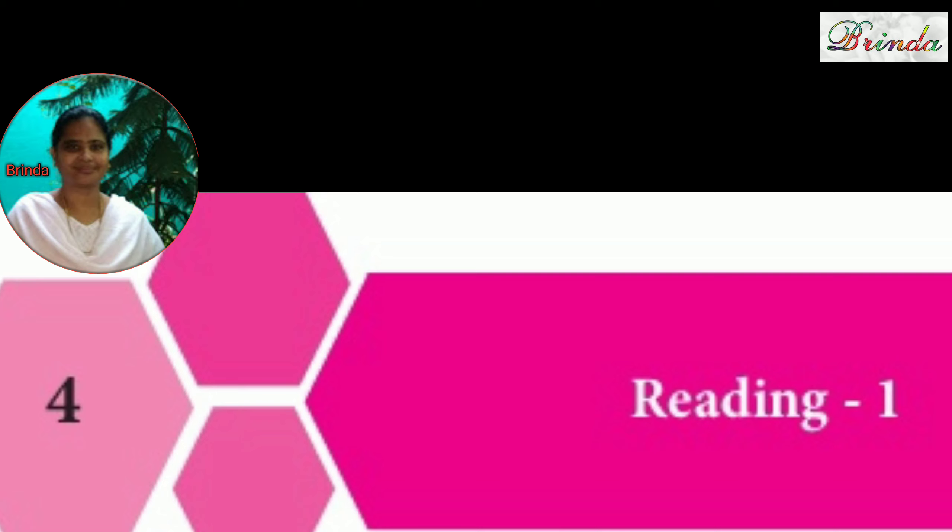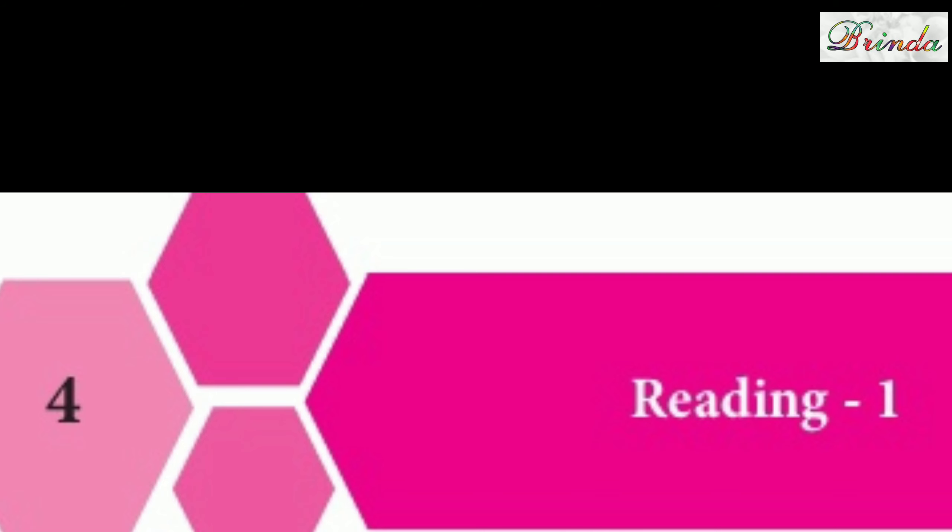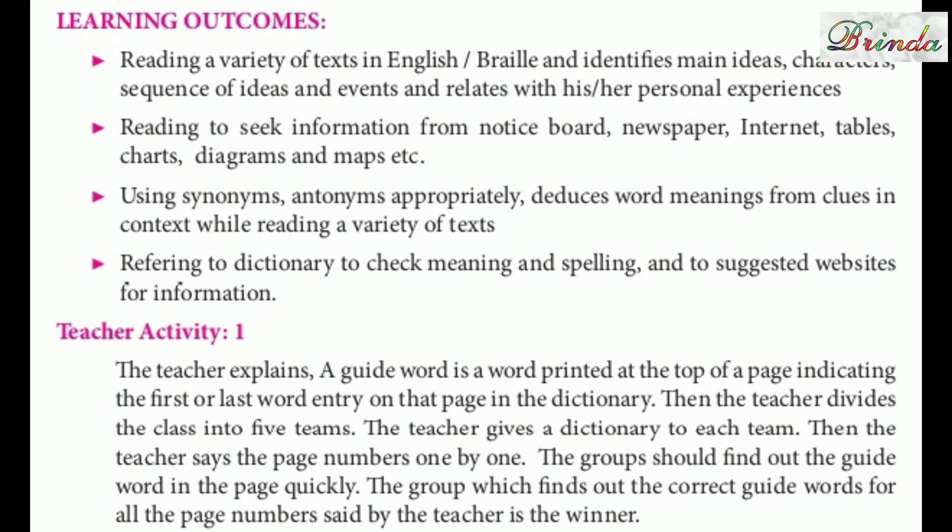Reading is very, very important, but we do not give much importance to it. We have to read a variety of texts in English. There we can identify many ideas, characters, sequence of ideas, events, which will relate even to our personal experiences.